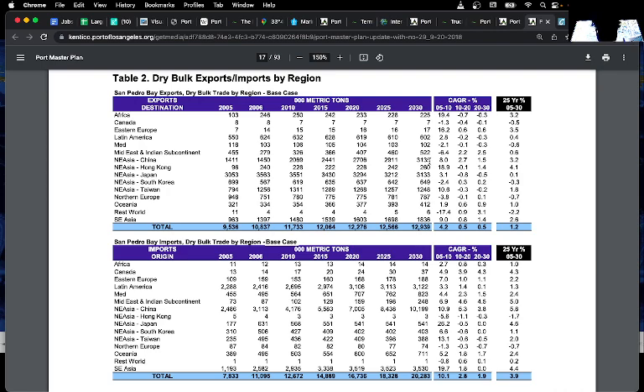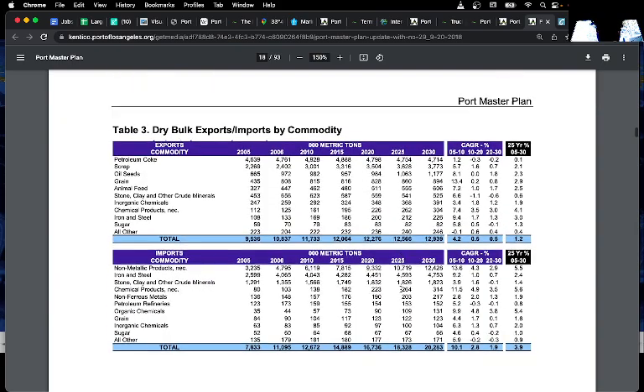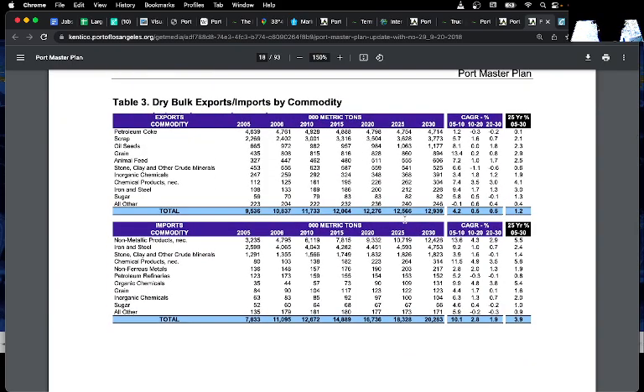It might be interesting to grab this data and look at it in more detail. You can also see by type — pretty much it's non-metallic products, and iron and steel is actually quite a lot too in terms of imports.